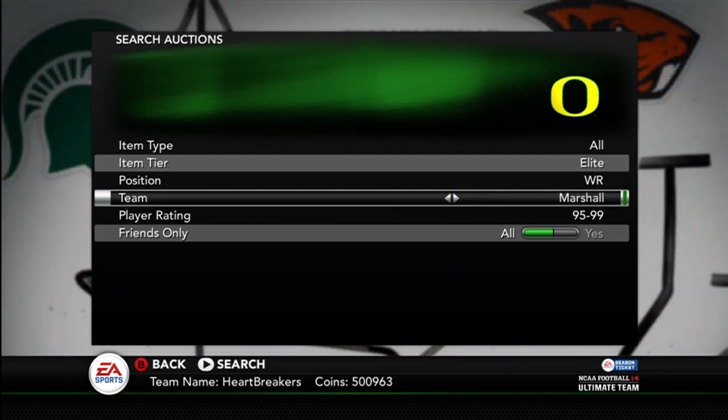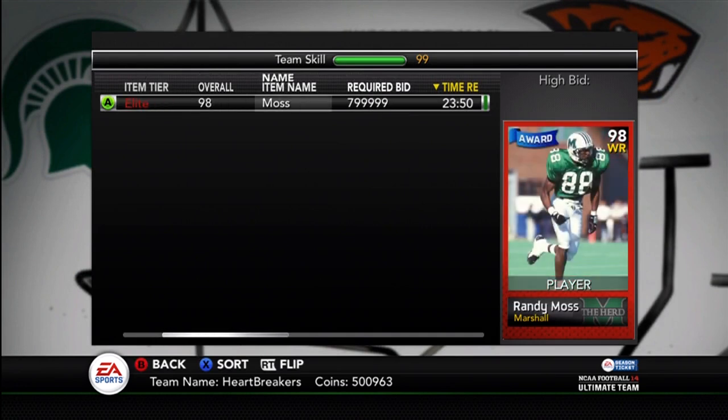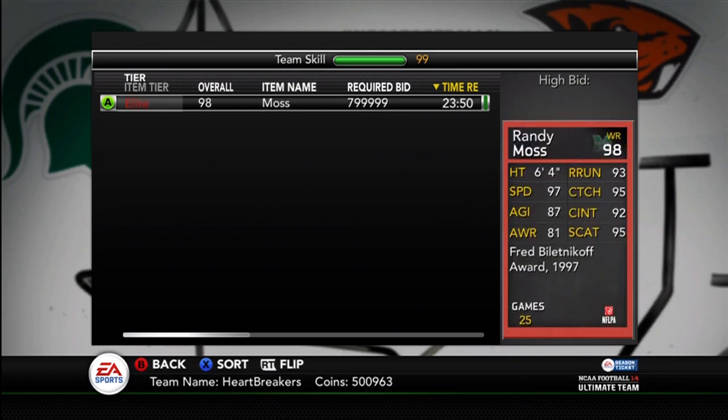But here's the one I definitely want to pick up. I sold off my Randy Moss earlier today because I knew this was coming out. Sold him for $25,000. And so here he is — award winner Randy Moss, $800,000.